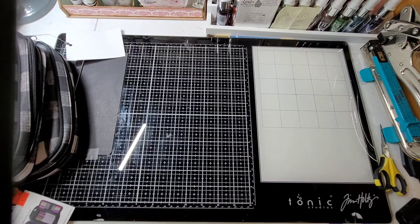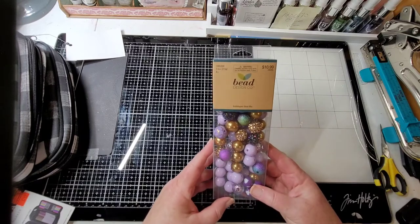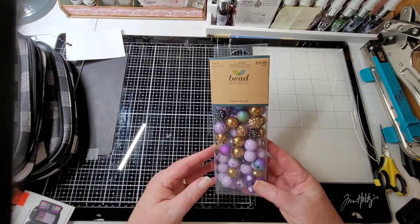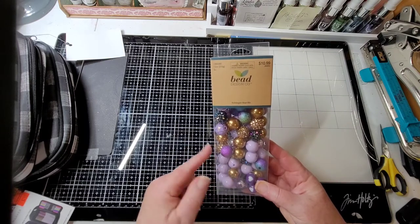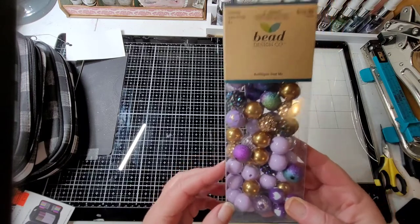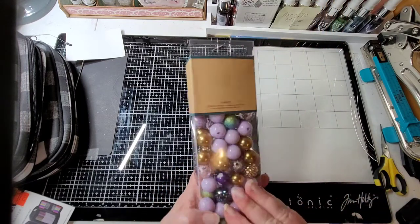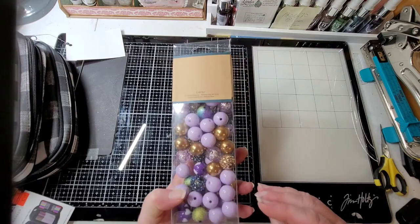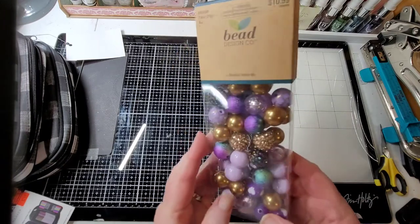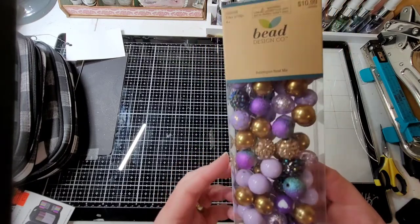I was walking over there and had to look at the beads and baubles. These were not on sale - I think this was about the only thing we bought that wasn't on sale. These were $10.99, and these are big beads. I can't find the size but you can see they're good size - purple and gold and iridescent. I just thought those would be a lot of fun.